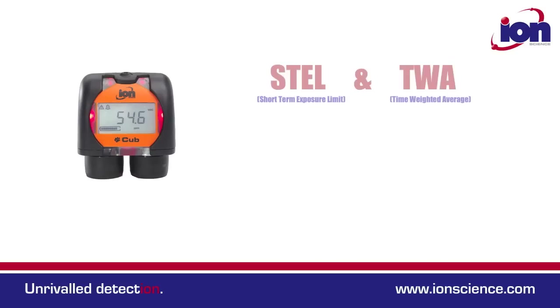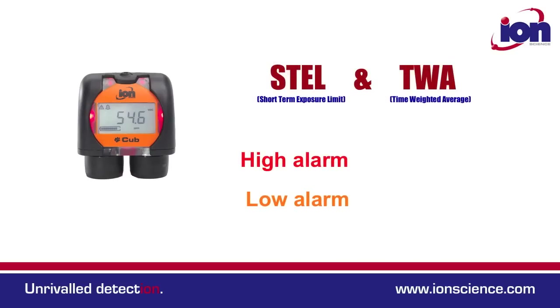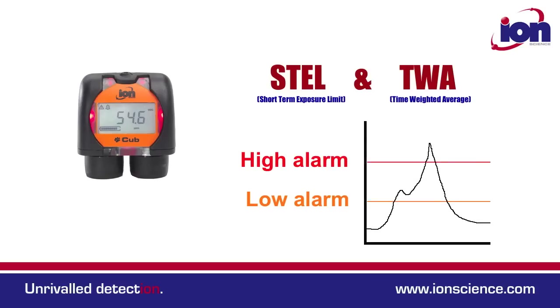Being a personal PID monitor, the CUB calculates STELs and TWA levels. However, there are also two customer-setable alarms and all models have variable data logging as standard.